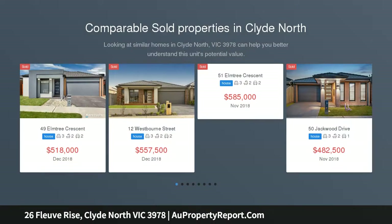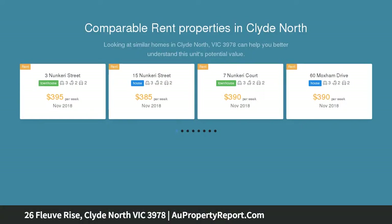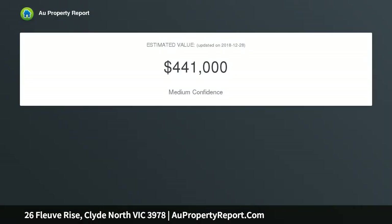Step inside this beautiful home and you will immediately fall in love, comprising of 3 spacious bedrooms, 2 bathrooms, single car garage, open plan living and dining area and double blinds throughout. This home offers the perfect opportunity for young couples, families or investors alike.